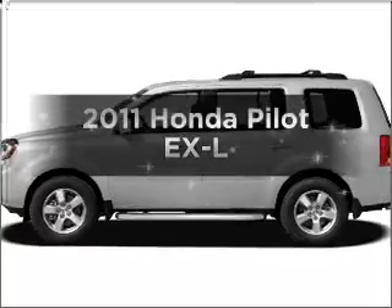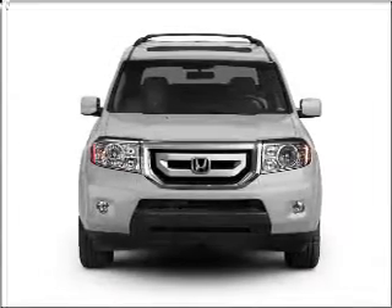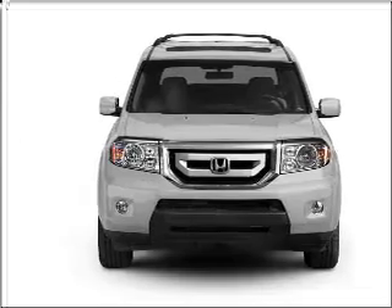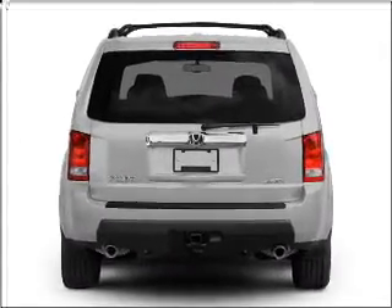The 2011 Honda Pilot. If you're looking for an automobile with great attributes, look no further. With a reliable six-cylinder engine that responds smoothly to its five-speed automatic transmission.